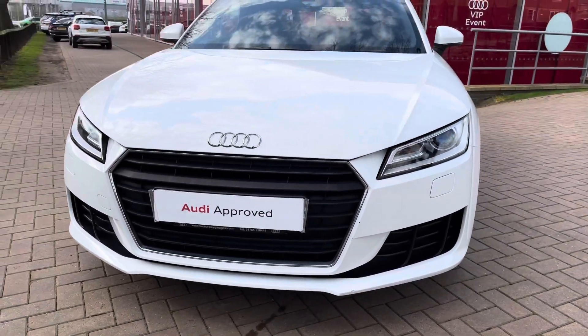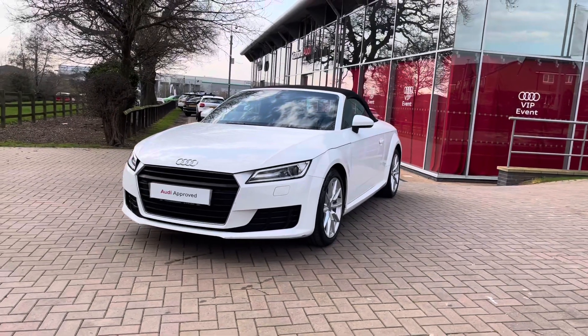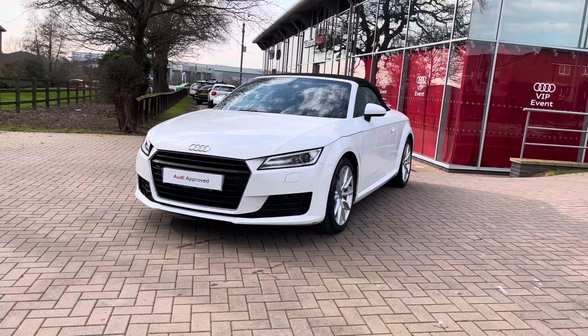Looking at the front of this vehicle, we do have the LED daytime running lights alongside the xenon headlamps. This means that whatever the road conditions or whatever the time of day, any obstacles in front of you are always visible.